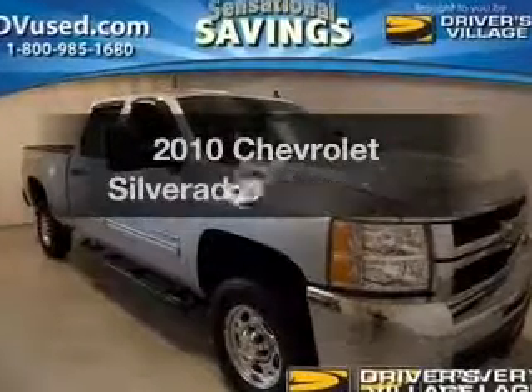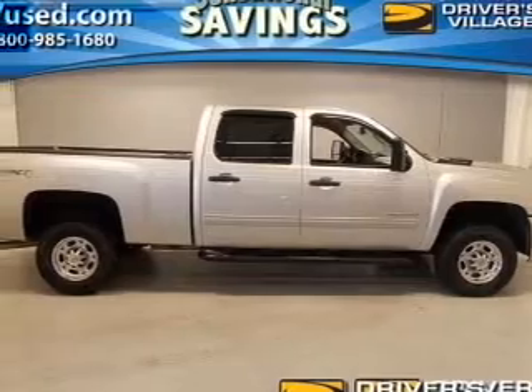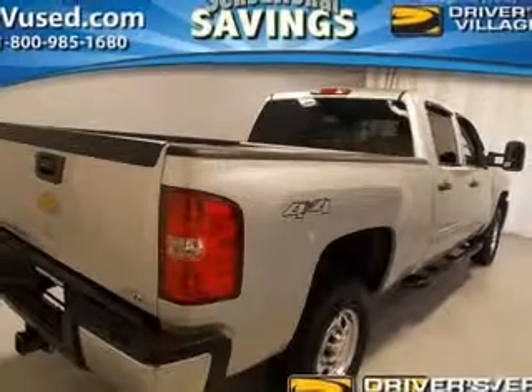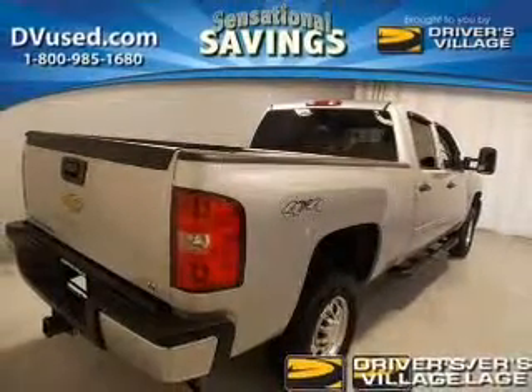The 2010 Chevrolet Silverado 2500HD. If you're looking for a first-rate auto, this one could be yours today. The powertrain includes four-wheel drive with a powerful eight-cylinder engine that responds smoothly to its six-speed automatic transmission.